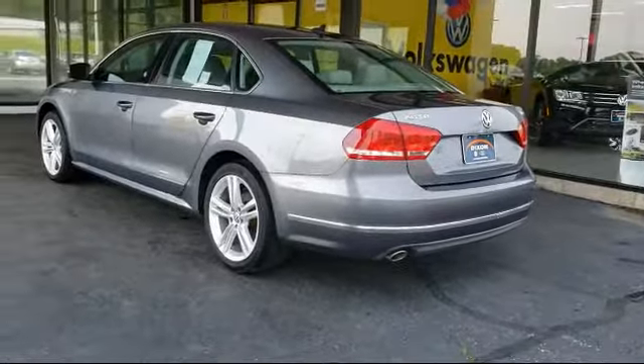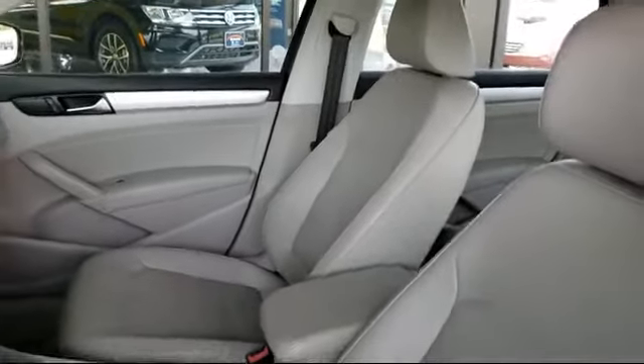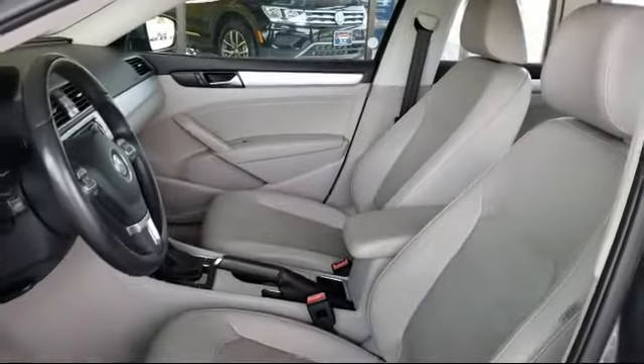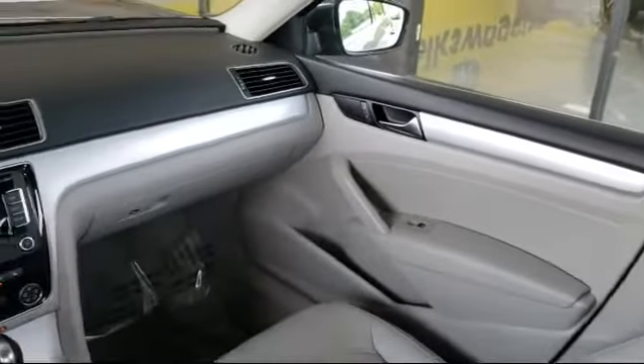Here at Dixon Volkswagen, customer service is our top priority. We pride ourselves on being a small town store with a huge inventory to choose from. We know buying a vehicle can be stressful, so we try to make the process fun for our customers.